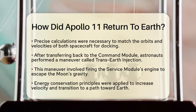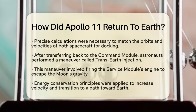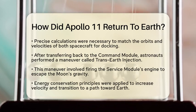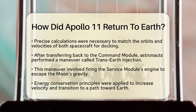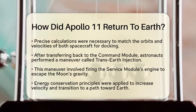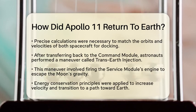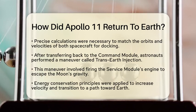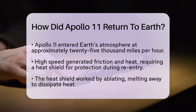After the astronauts transferred back to the command module, they performed a maneuver called trans-Earth injection. This involved firing the service module's engine to gain enough speed to escape the Moon's gravity and head toward Earth. Here, the principle of energy conservation came into play — by increasing their velocity, they transitioned from lunar orbit to a path that would intersect with Earth's orbit.